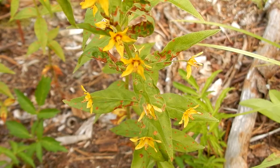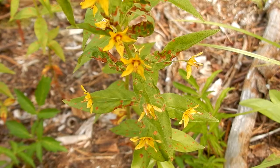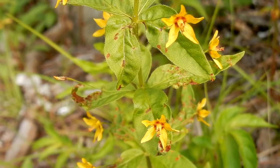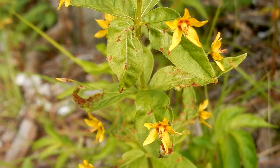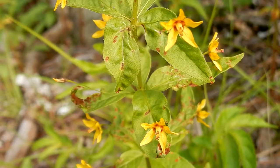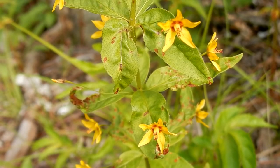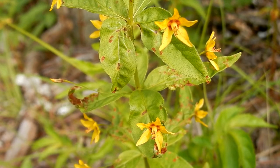Whorled Loosestrife's nicknames are Whorled Yellow Loosestrife and Prairie Loosestrife. It is in the primrose family. It is a perennial and it is herbaceous. It's a very pretty little flower that blooms June and July. The flower is yellow with a dark reddish center. It is a solitary flower on a long stalk.